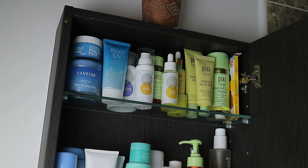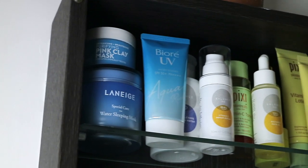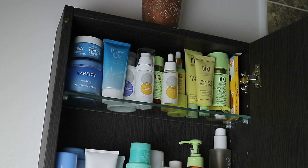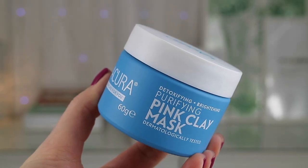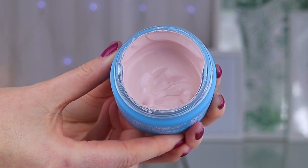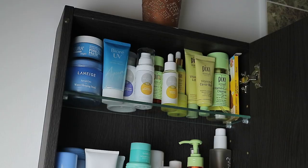First up on this shelf, half of these products are new, and the Pixi vitamin C items you may be familiar with from a video I did last year. The other product you may have seen before is the La Cura pink clay mask that I'm still using. I don't use this all the time — I've been reaching for another mask — but I do still enjoy it. Then I have a few things I picked up in Singapore and Thailand, which you would have seen in my recent haul video.